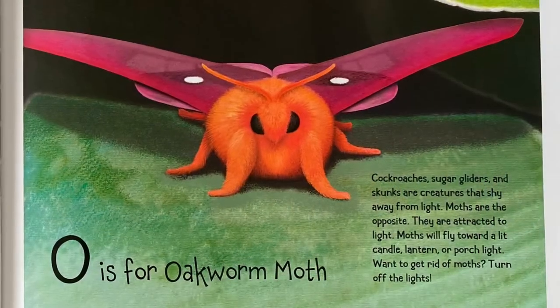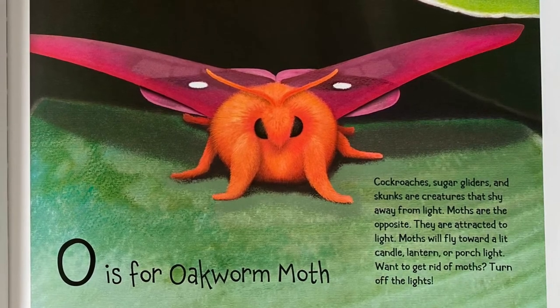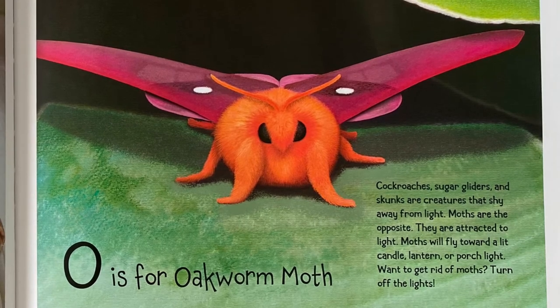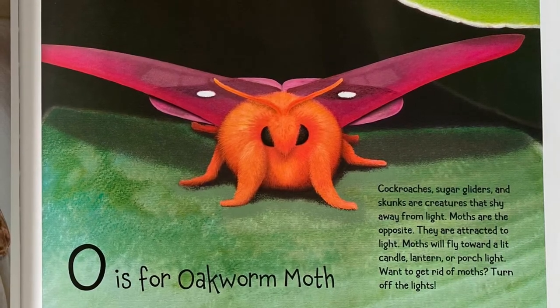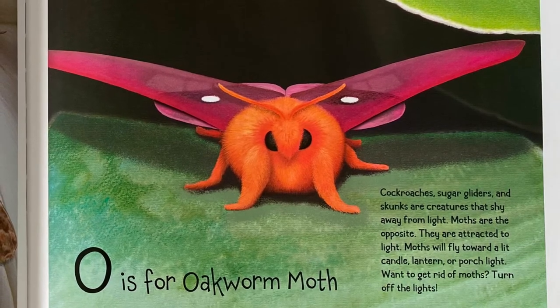O is for Oakworm Moth. Cockroaches, sugar gliders, and skunks are creatures that shy away from light. Moths are the opposite — they are attracted to light. Moths will fly toward a lit candle, lantern, or porch light. Want to get rid of moths? Turn off the lights.